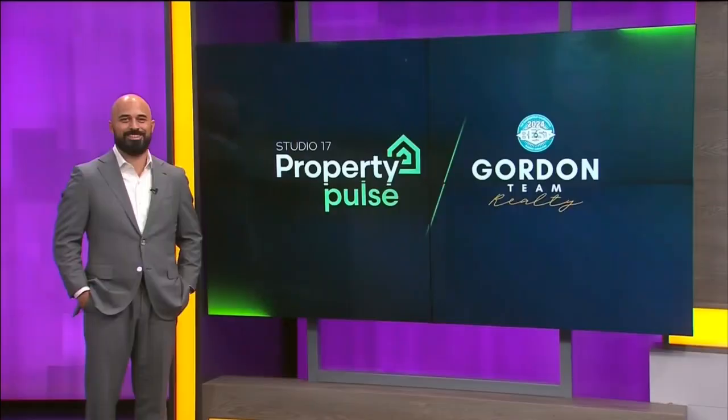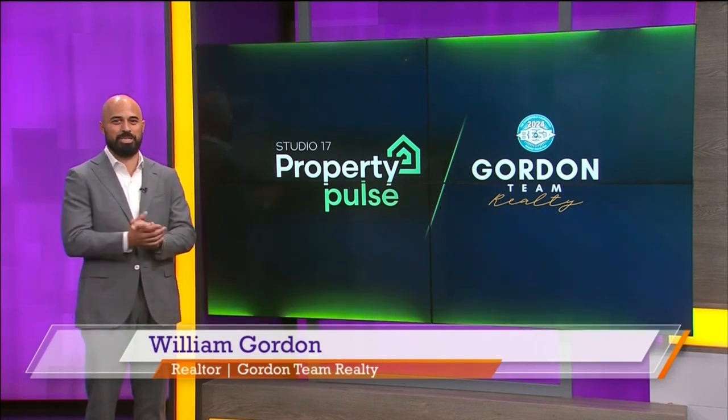Property Pulse gives us insight from top real estate experts in Bakersfield and takes you inside some of the hottest properties on the market. We have the award-winning Gordon Team Realty here to help guide us. With us now is William Gordon — welcome back! Great to be here. I've got two amazing properties, can't wait to share them.